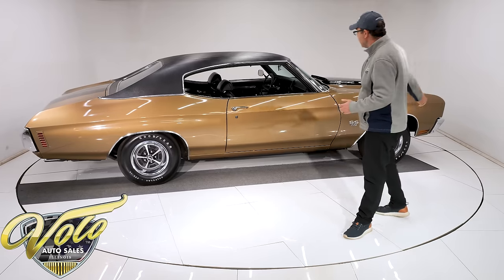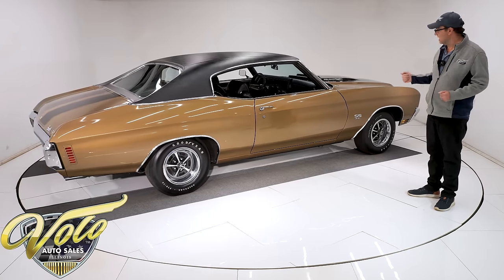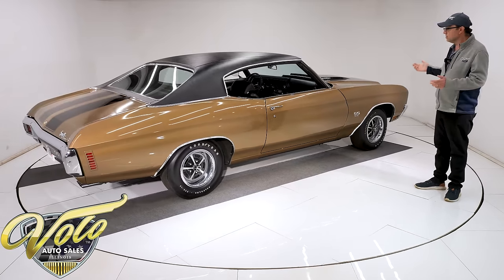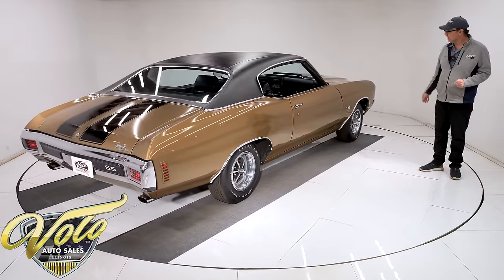He put a Gardner exhaust — it's the exact reproduction exhaust system with the correct mufflers. It even has the correct resonators in the back with the SS oval tips. The car actually runs and drives very well. Disc brakes in front. E-brake is all hooked up.